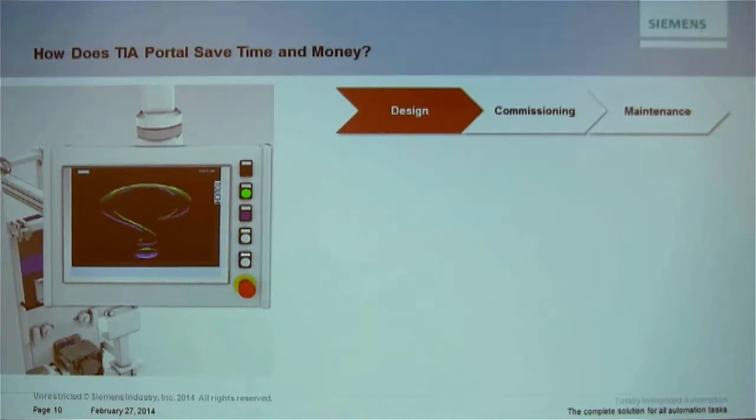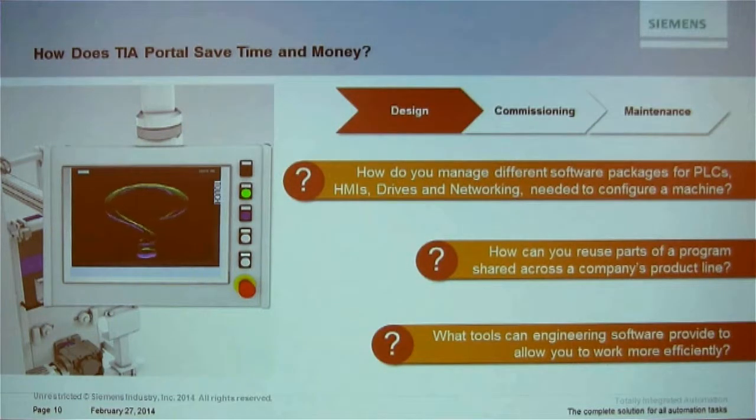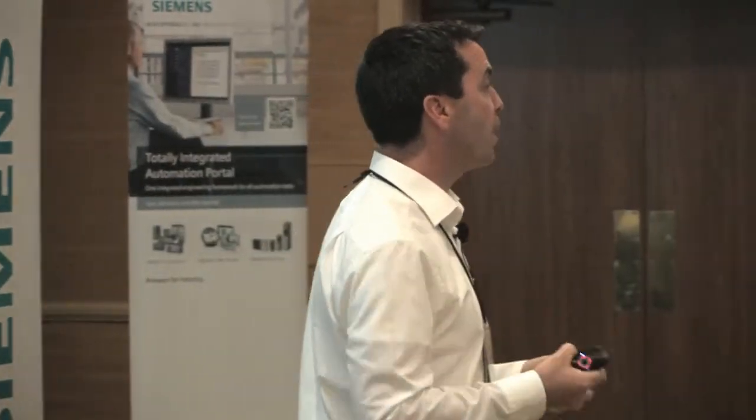Let's start with some open questions. How are you going to manage different software packages for PLCs, HMIs, drives, and networking needed to configure that machine? If it's different components from different vendors, how do you make them all work together with different software packages? How many people in this room have more than one software package for their automation system? More than two? More than three?